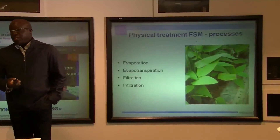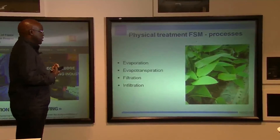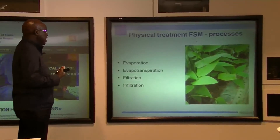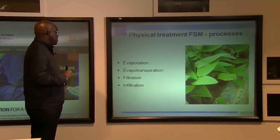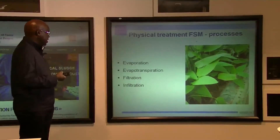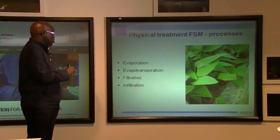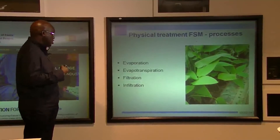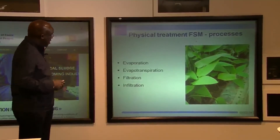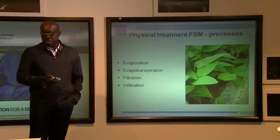Physical treatment processes include evaporation, evapotranspiration, filtration, and infiltration. All of these reduce the volume of liquid and play a key role in the dewatering process.